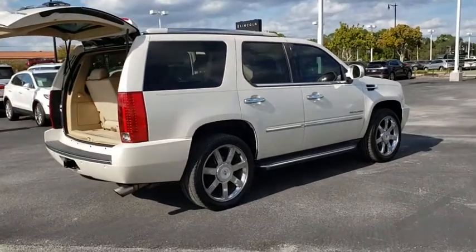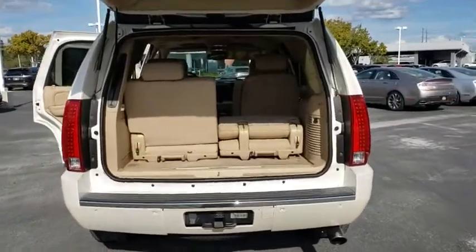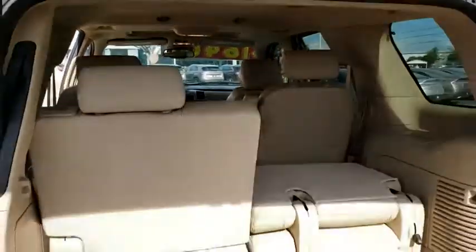keyless entry, backup camera, remote engine start, power passenger seat, steering wheel audio controls, power liftgate, navigation system, anti-lock braking system, CD changer, traction control, stability control,